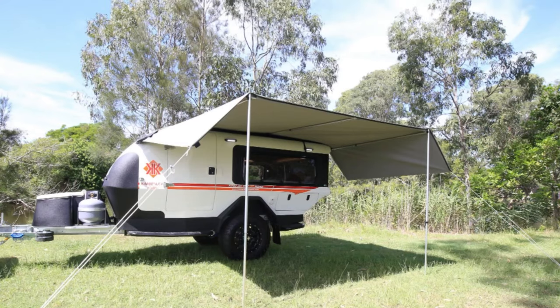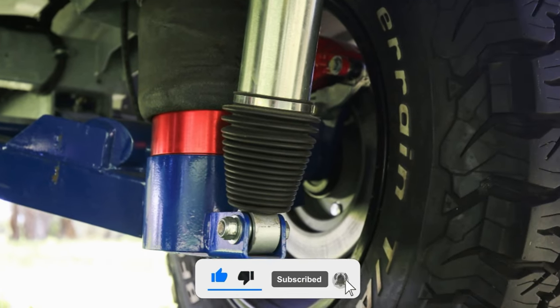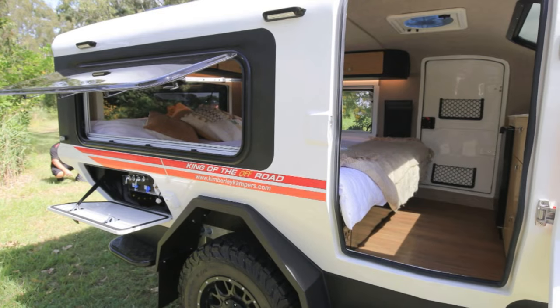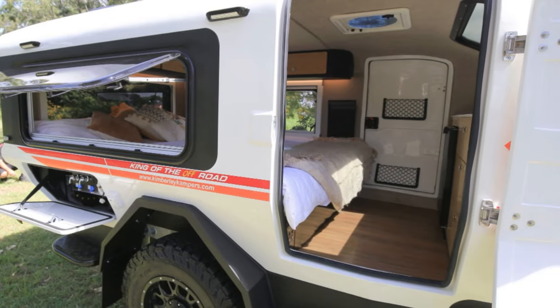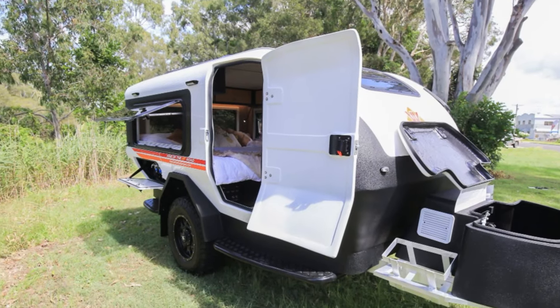Now they've decided to shrink down their distinctive style into teardrop size with the new Kuba. Despite its name suggesting a geometric anomaly, it's more of a sleek, rectangular creation with all the bells and whistles you'd expect from Kimberly.